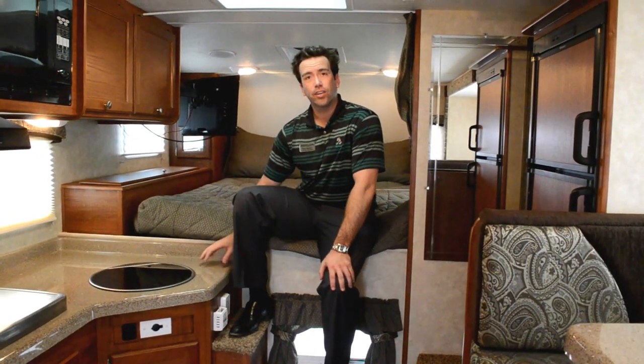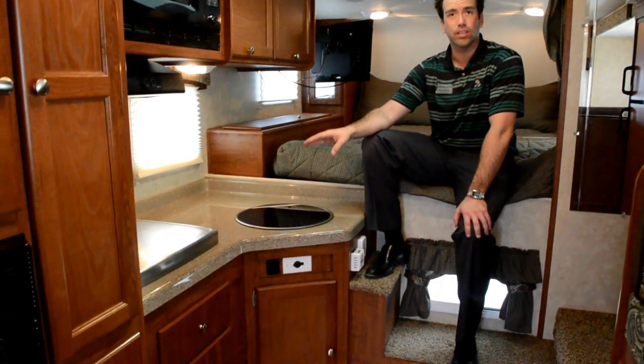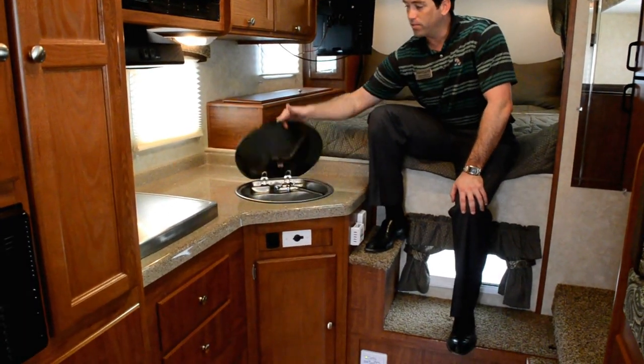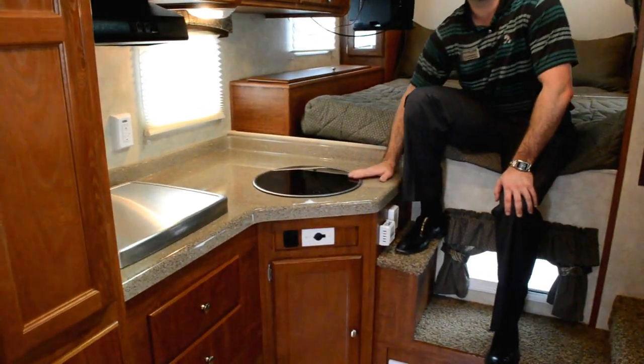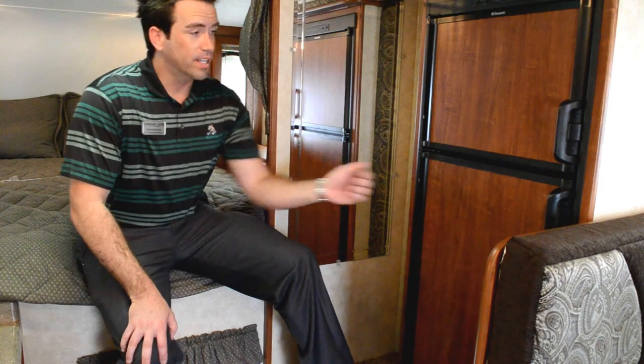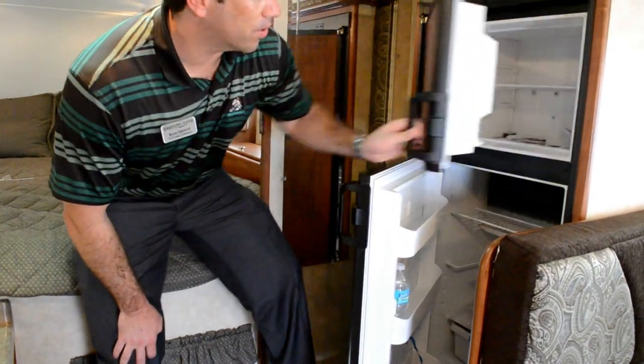Unique to Travelite is our Granico countertops. This particular unit does have our Euro sink and stove combo that gives it a nice clean look and allows for extra countertop space when the sink cover is closed. Also in the 1000, you're going to get a 6 cubic foot refrigerator — definitely large enough to hold all your cold goods and it comes with a freezer up above.